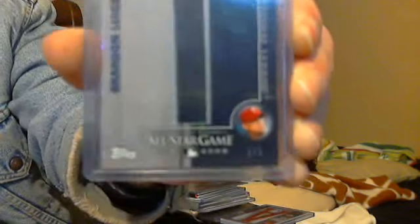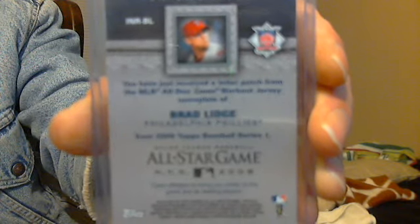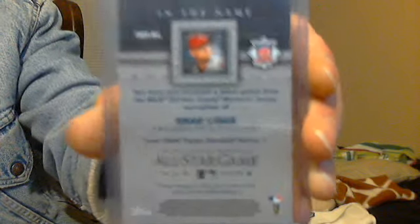Then we have a 1 of 1 — Brad Lidge, in the name, All-Star Game Letter Patch. It's the 'I' from the All-Star Game in New York City. Congratulations, you have just received a letter patch from the Major League Baseball All-Star Game Workout Jersey, compliments of Brad Lidge, Philadelphia Phillies, All-Star Game in New York City, 2008. Nice.